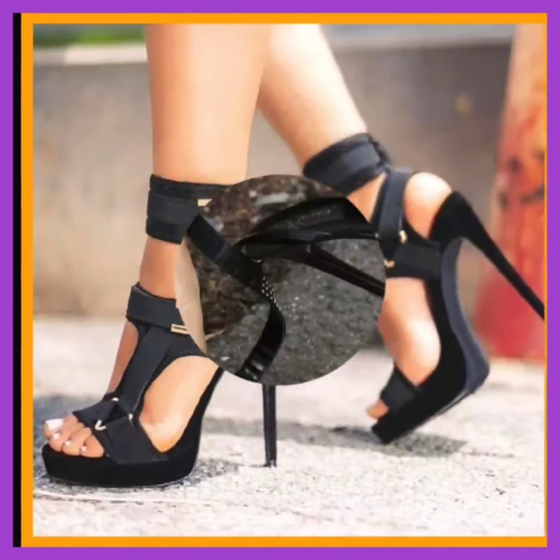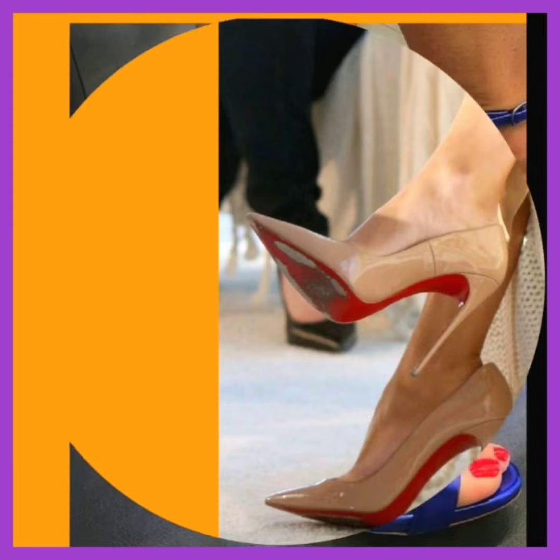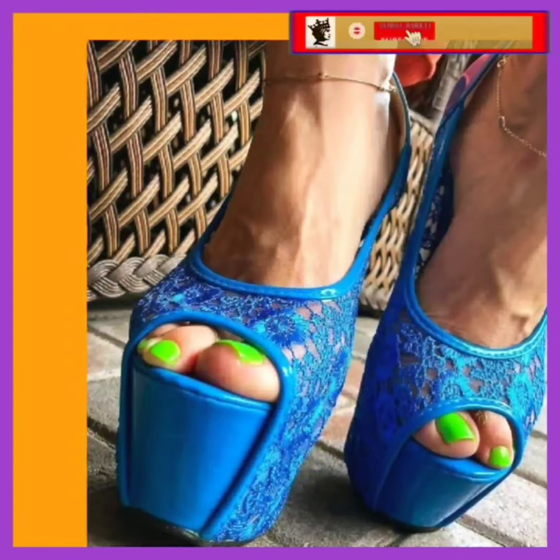If you're a high heel lover or a lover of every kind of footwear, on this platform you'll find them in really beautiful and different color combinations. Do check them out and comment below what type of video you want to see next. If you like this video, don't forget to subscribe to my channel and press the bell icon.